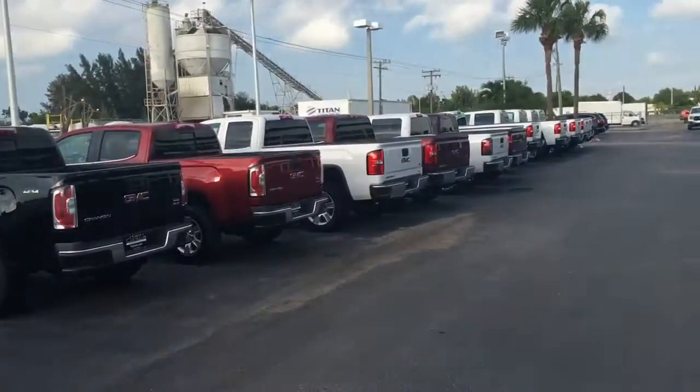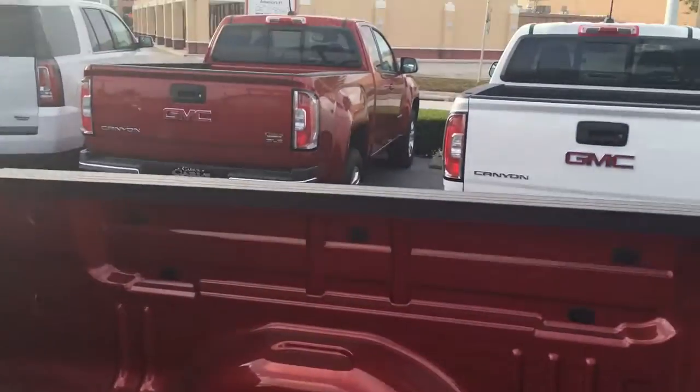I'm going to show you our Canyon lineup — we've got quite a few of them to choose from.